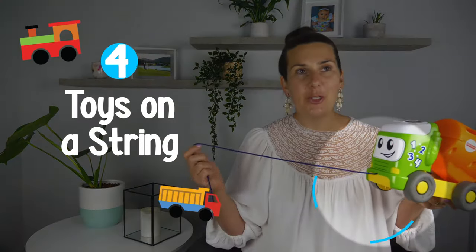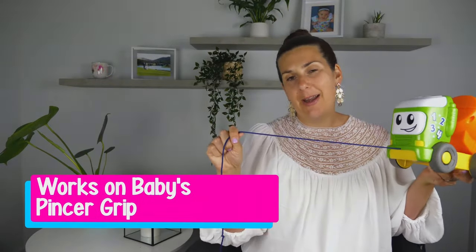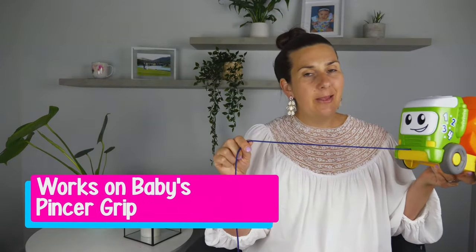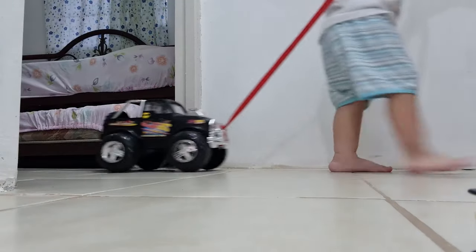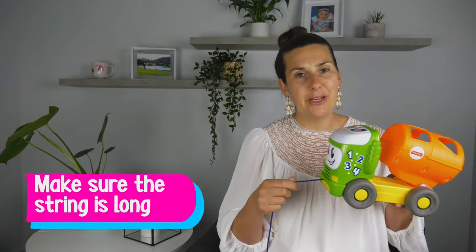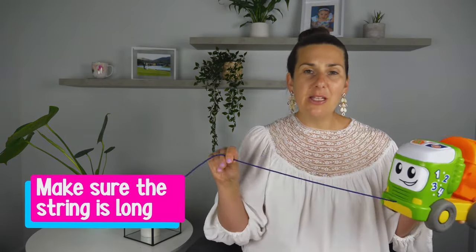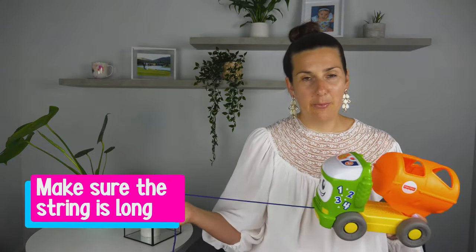Another great toy at this age are toys on a string — we want to work on that grip. When your baby is walking or crawling, they'll start to pull the toy on the string, which is quite motivating for them. I would just make sure the string is relatively long, because if it's too short it's really hard to pull the toy along.